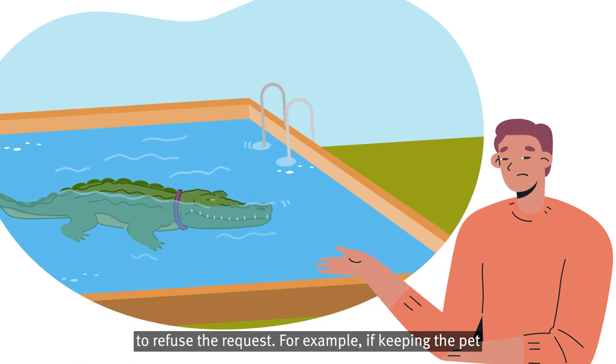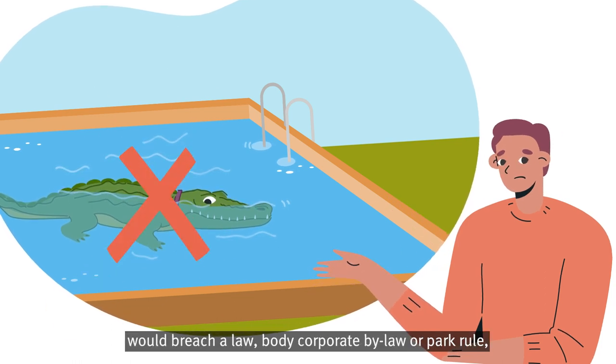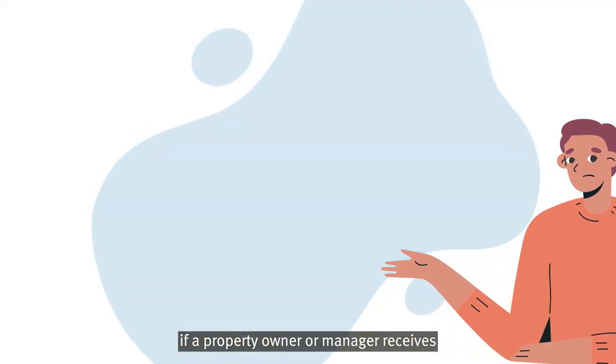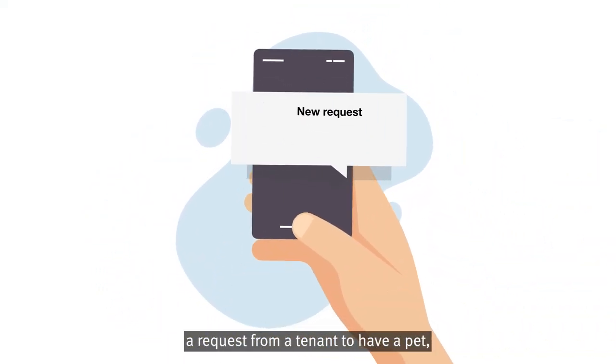For example, if keeping the pet would breach a law, body corporate by-law, or park rule.